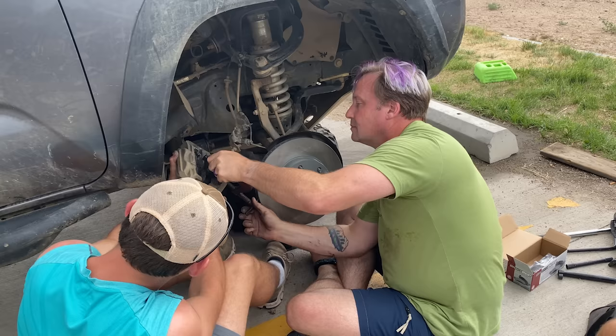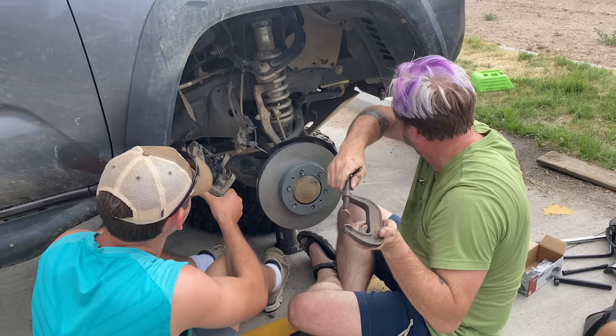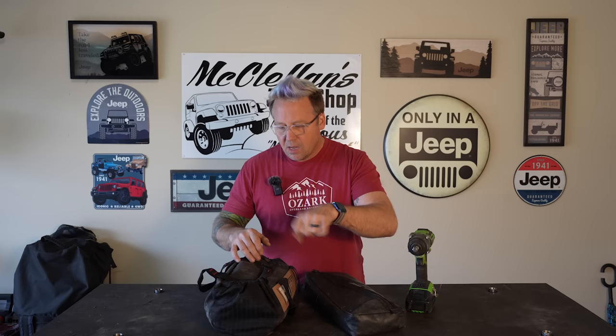Up next — and these are in no particular order — is tools. It is a matter of when, not if, you're going to have an issue out on the trail, and you need to be able to fix it. Otherwise it's going to be one really expensive tow bill. In these two bags, I carry just about every tool I've ever used on my Jeep.